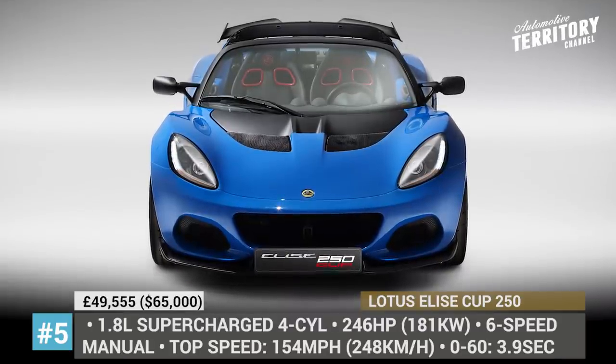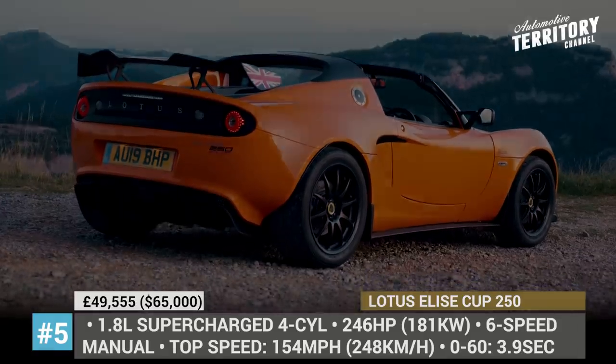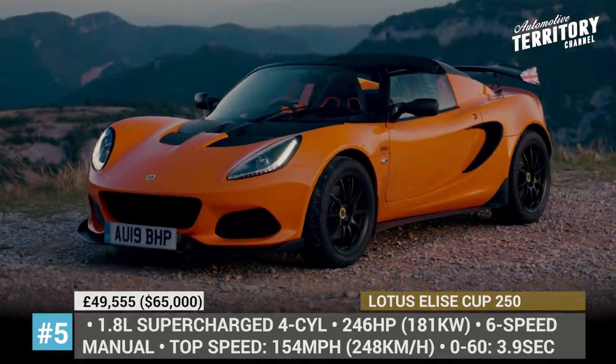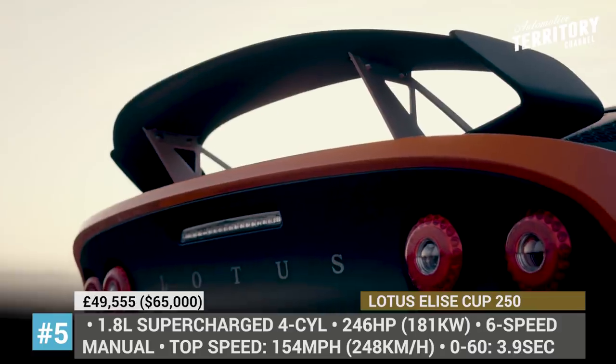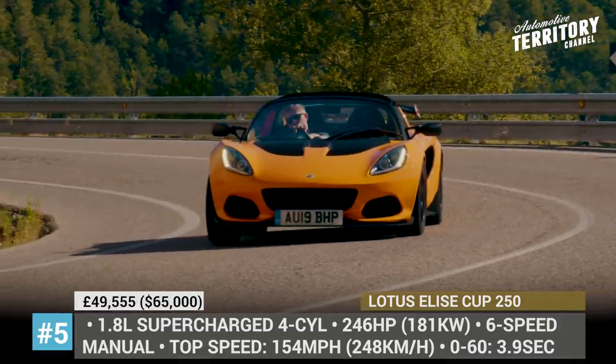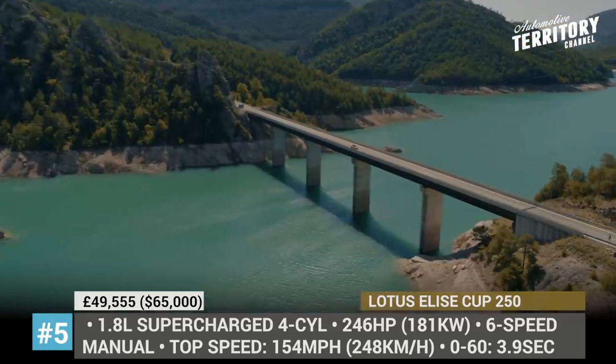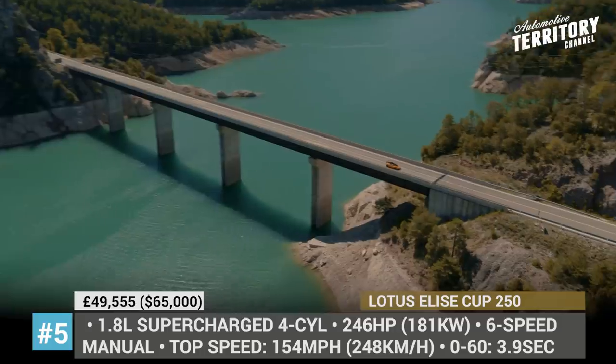Lotus Elise Cup 250. Though this model can hardly be called a newcomer to the market, having made its debut in 2017, it still deserves an honorary mention this year, since it managed to snatch the title of Icon of Icons from the legendary Ford Mustang, Jeep Wrangler, and Porsche 911 at the 2019 Autocar Awards.